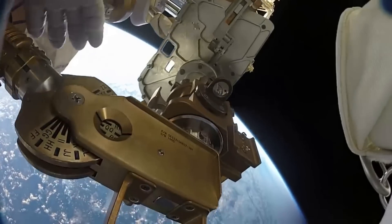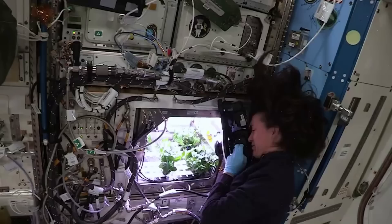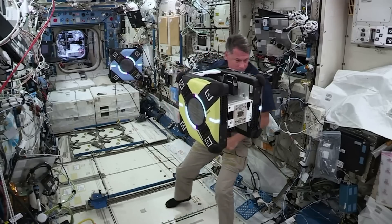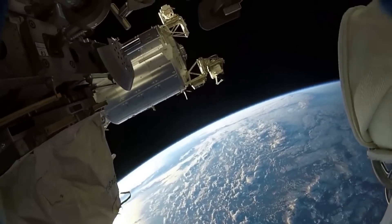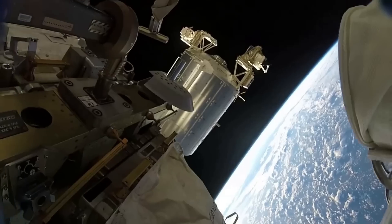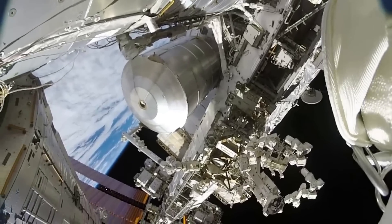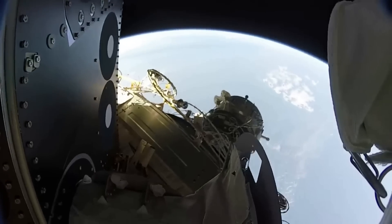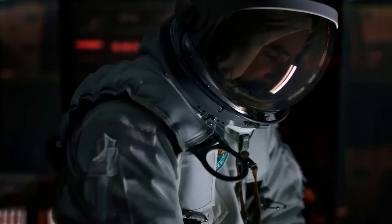On February 28, 2020, NASA awarded Axiom a firm fixed price, indefinite delivery, indefinite quantity contract, with a maximum potential value of $140 million. NASA selected the company to provide at least one habitable commercial module to be attached to the International Space Station, as the agency continues to open the station for commercial use. The element will attach to the station's Node-2 forward port to demonstrate its ability to provide products and services and begin the transition to a sustainable, low-Earth orbit economy in which NASA is one of many customers.